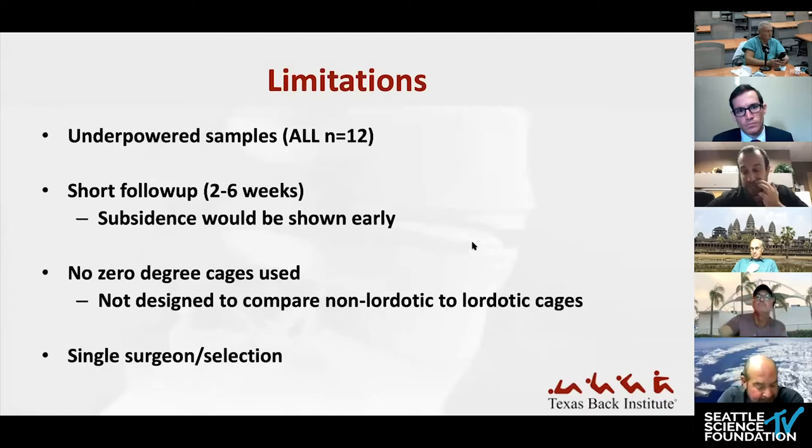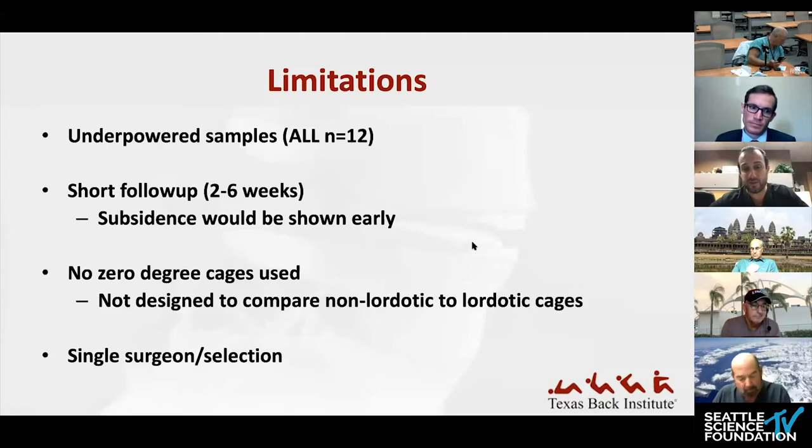There was no control group and no zero-degree cases. This was a single surgeon study with selection bias. Notwithstanding these issues, it's an interesting discussion starter and cause for future research. I'm curious what the panel thinks about the findings.